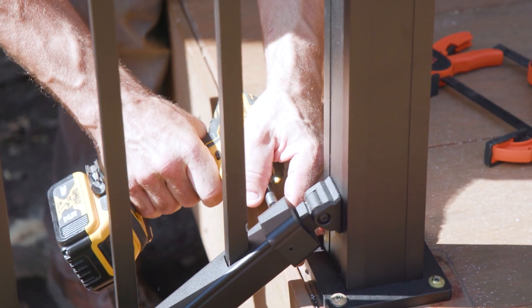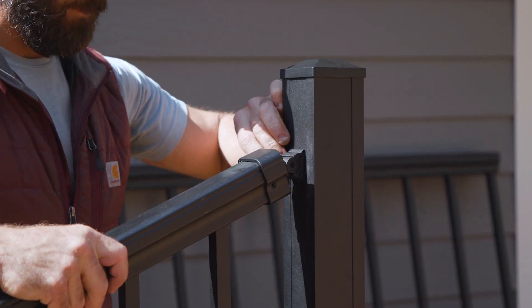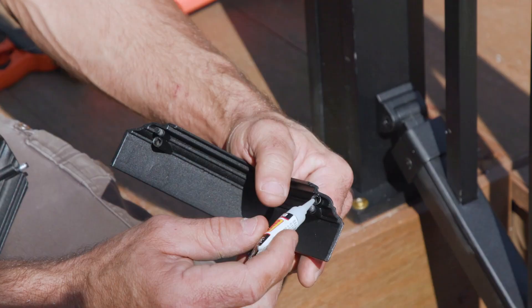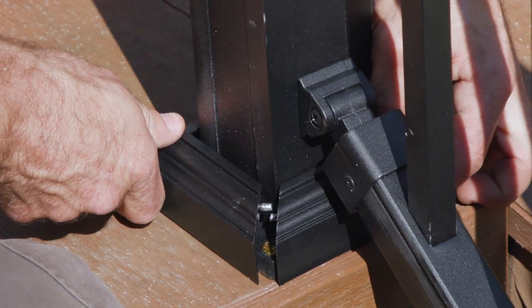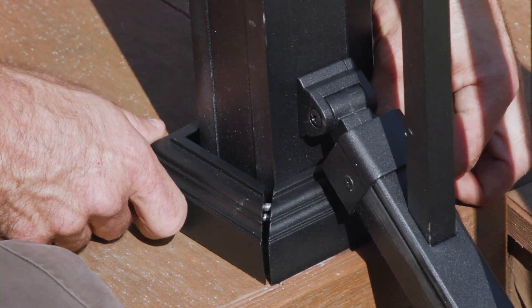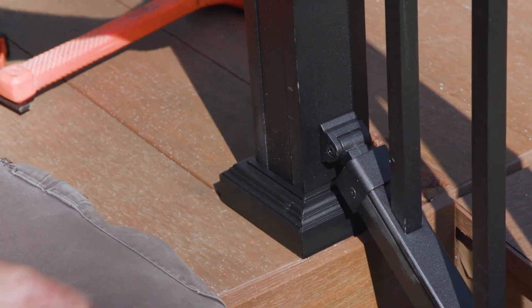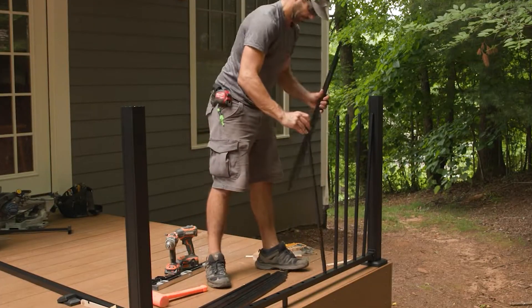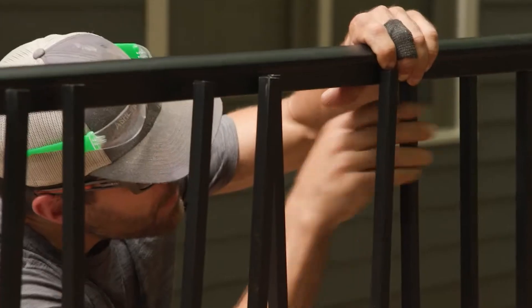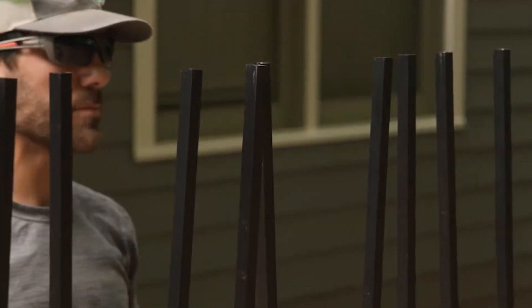What sets the Tequit Allure apart is its user-friendly design. The pre-assembled railing panels come complete with balusters and handrails, eliminating the need for time-consuming assembly. The installation process is made even more straightforward with Tequit's comprehensive guide, offering clear and concise instructions accompanied by detailed diagrams and illustrations — suitable for both DIY enthusiasts and experienced contractors.